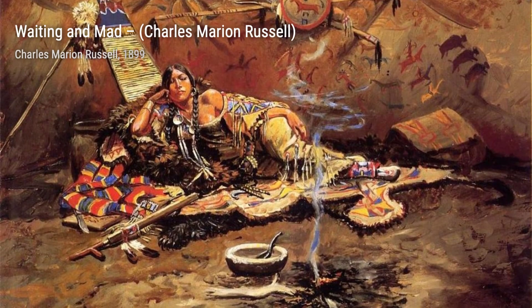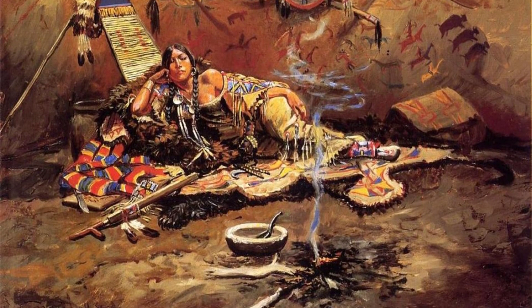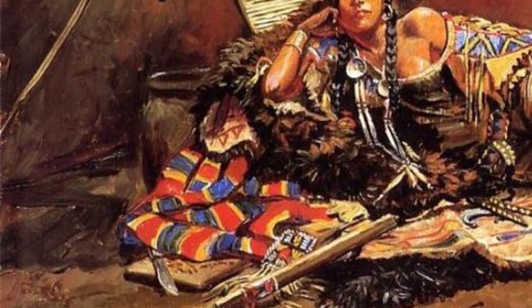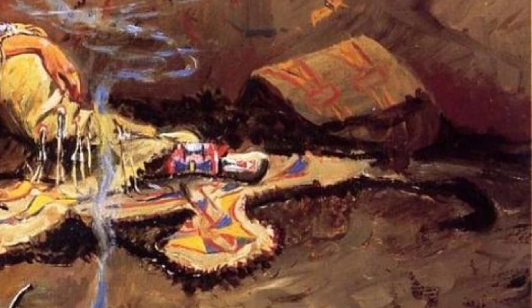And there you have it, folks. A glimpse into the incredible artworks of Charles Marion Russell. His paintings not only capture the beauty of the American Old West but also tell stories of bravery, resilience, and the human spirit. Stay tuned for more amazing artists on this channel. Thanks for watching.